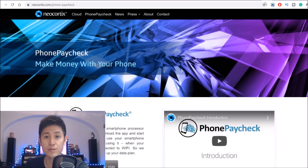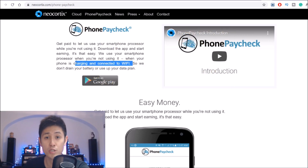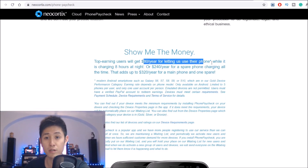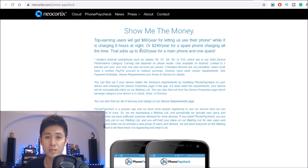Next on to number 11, we have another similar one called Phone Paycheck. This one doesn't actually drain your battery or use up your data plan because it only activates when your phone is charging and connected to Wi-Fi. It pays you for using your phone's processor while you're not using it. Top earners can expect to earn about $80 per year on average if they charge for about eight hours per night. And if you have a spare Android phone that you can keep charging all day long, you can earn potentially up to $240 per year, or even up to $320 per year for a main phone plus a spare phone that you charge up at home.